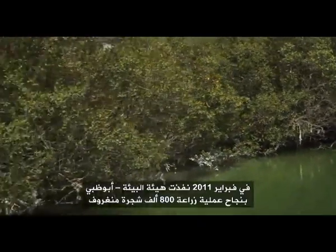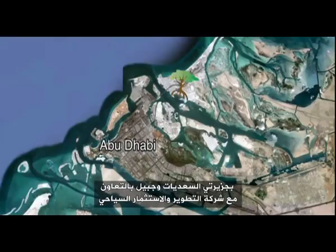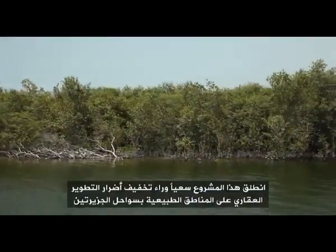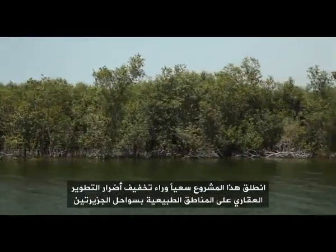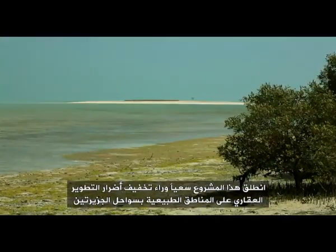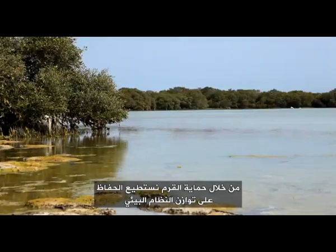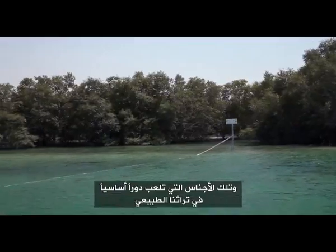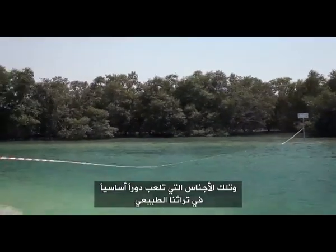In February 2011, the Environment Agency Abu Dhabi successfully planted 800,000 mangroves on the coast of Saadiyat and Jubail Islands in collaboration with the Tourism Development and Investment Company. The project was launched with the aim of alleviating the effects of property development on the islands' coastal habitats. By conserving mangroves, we can preserve a balanced ecosystem and a species which plays an integral role in our natural heritage.